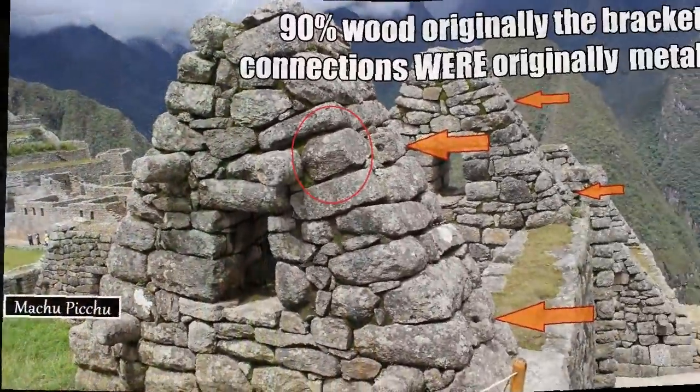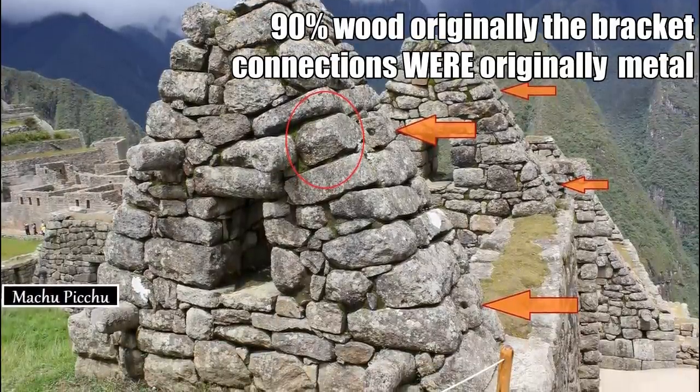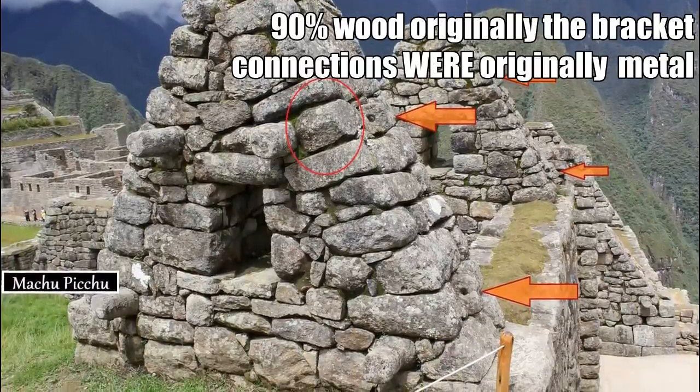This thing in Machu Picchu is thousands of feet above sea level, hundreds of miles inland, and yet it's been completely submerged in the events that I speak of.